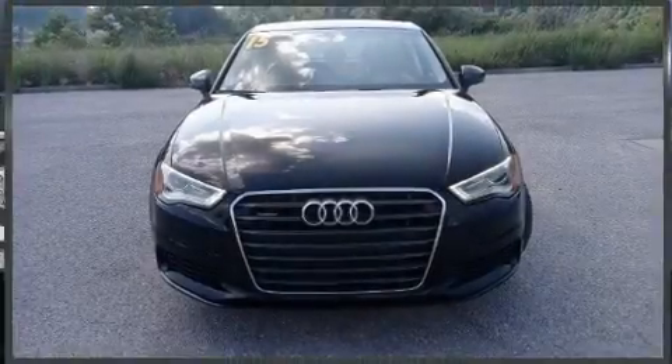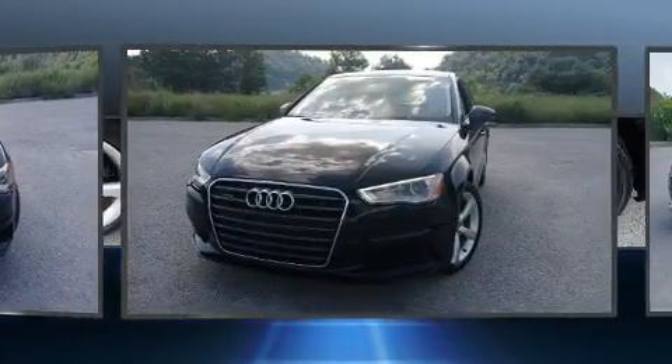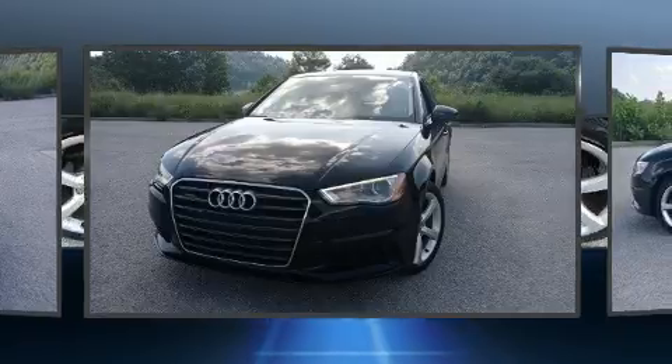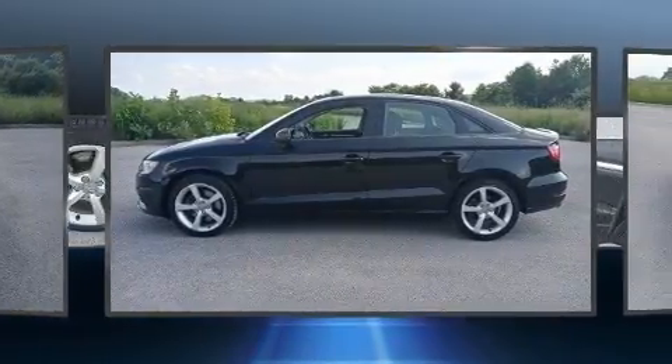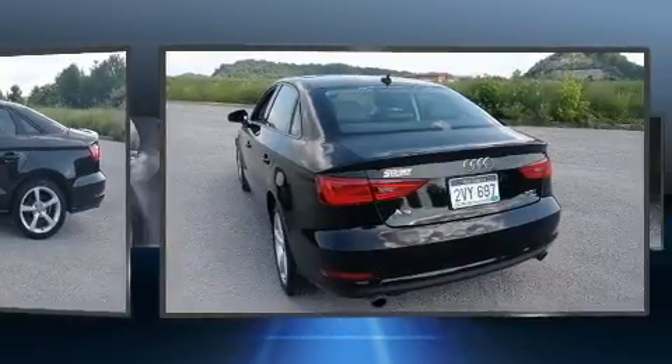You can expect a lot from the 2015 Audi A3. This four-door, five-passenger sedan still has less than 90,000 miles. Smooth gear shifts are achieved thanks to the two-liter four-cylinder engine. And for added security, dynamic stability control supplements the drivetrain.